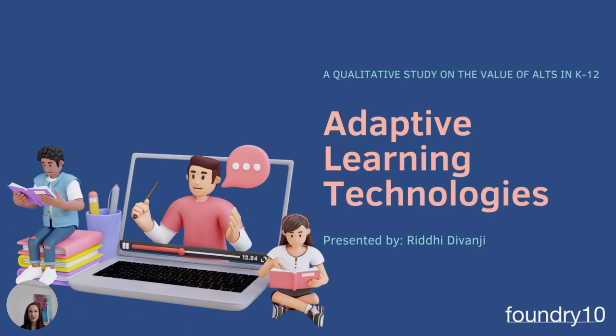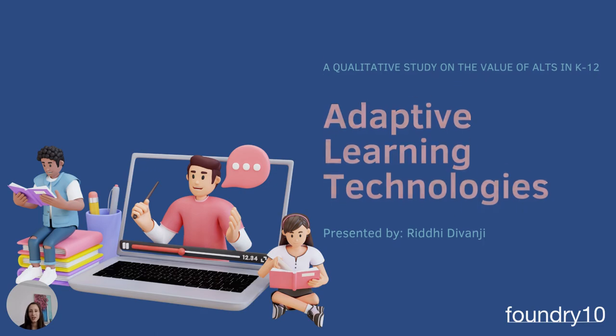Hi CLS community, my name is Ridley Devangi and I'm an associate researcher at Foundry 10. Foundry 10 is an education research organization with a philanthropic focus on expanding the way people think about learning and creating direct value for youth. I'm here today to share some findings from a recent study we conducted investigating the use and value of adaptive learning technologies in K-12 education.